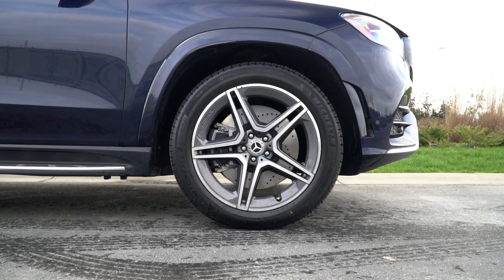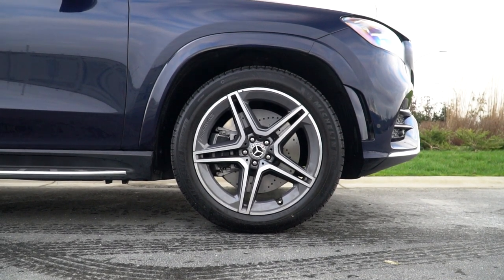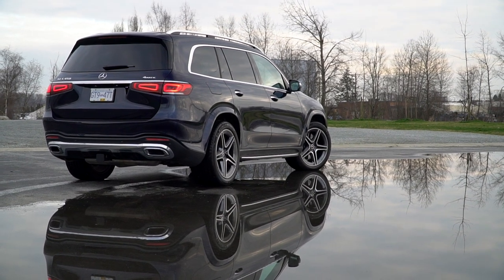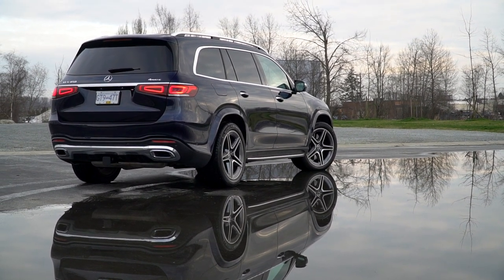There are also some aggressive tires. The fronts are 275 sections, and on the rear they're 315 — that's stupidly wide. But that's probably why the rear fender flares are actually real and very useful here.